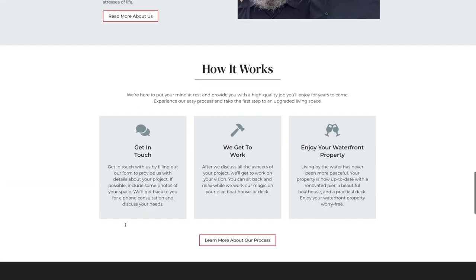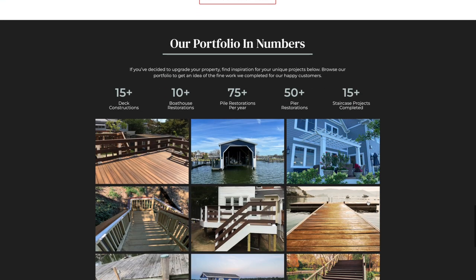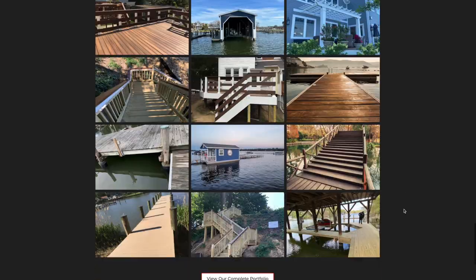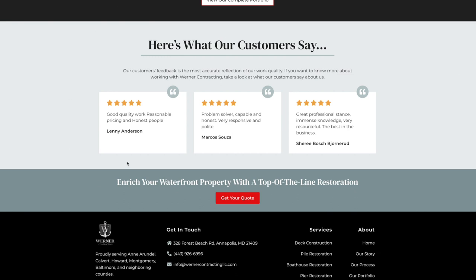On every single service page and including your home page, we're going to have a super seamless process of what it's like working with you guys. We lay it out in three steps just to show how easy it is, and then when you click on learn more about our process, we'll be able to dive even deeper into your 9, 10, 11, 12 step process of what it's like working with you, so your homeowners know exactly what they're getting into. Lastly, we're going to have a portfolio section so that your homeowners can get inspired by some of the work, get ideas for their own project, and kind of buy into you a little bit more. We're going to have reviews at the bottom of every page so that we can get more buy-in from our homeowners and talk about some of the amazing experiences that you've been able to deliver for your previous clients.